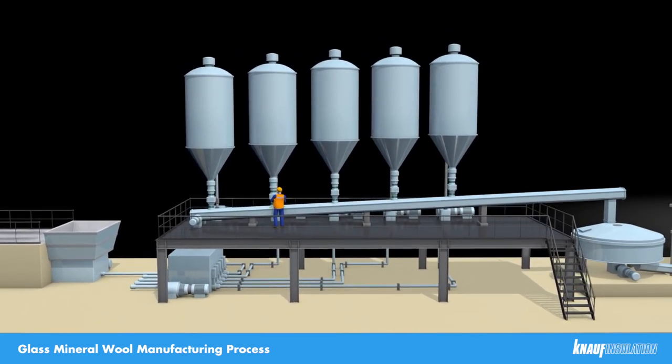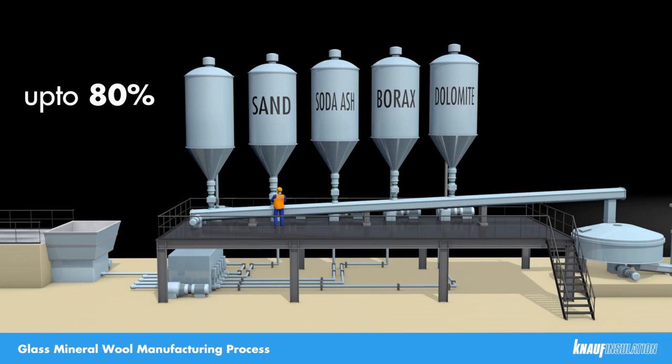The main virgin minerals that we use are sand, soda ash, borax and dolomite. However, up to 80% of the materials that are fed into the furnace is actually recycled glass, also known as cullet.